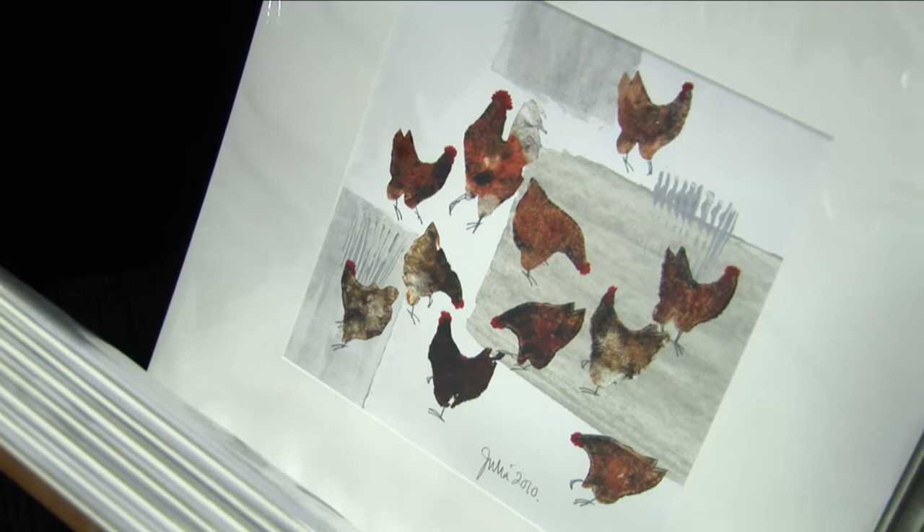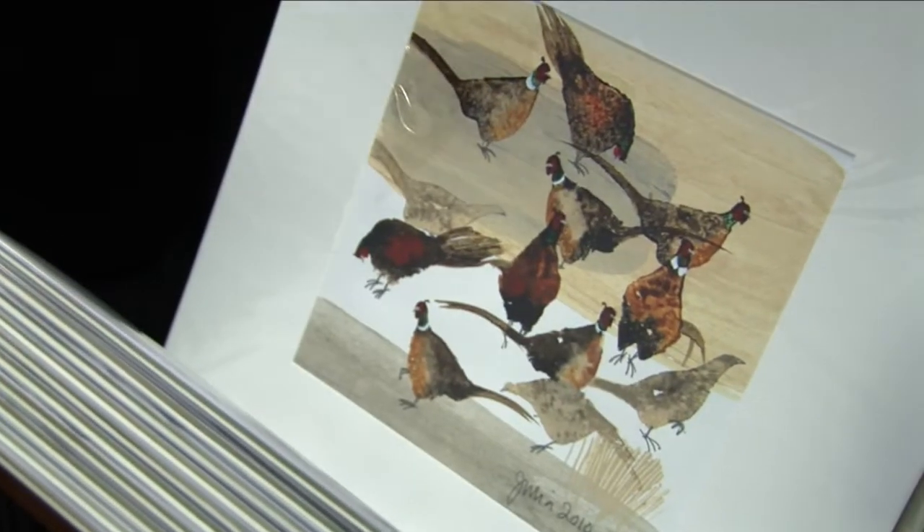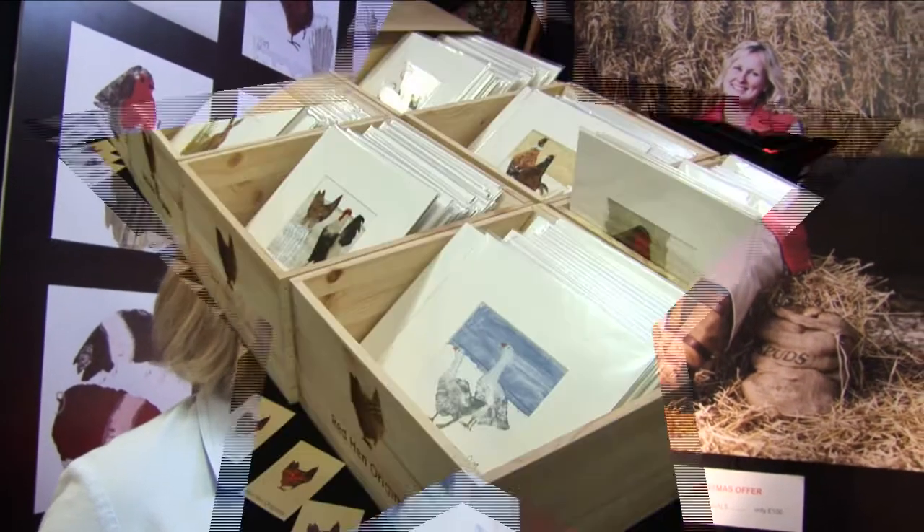of a red hen in the snow and this was very very warmly received and after that one of these particular images were sold by Sotheby's for £700 and we decided that perhaps there was a little business in this.